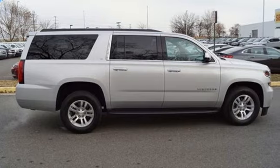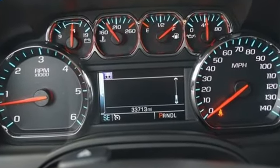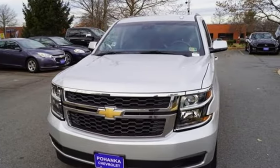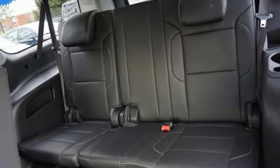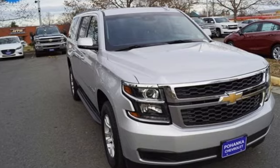Streaming audio, power heated mirrors, front heated leather bucket seats, rear parking sensors, Wi-Fi hotspot, dual zone climate control, V8 engine, active grille shutters, electronic shift on the fly, and automatic transmission. Experience it for yourself today.